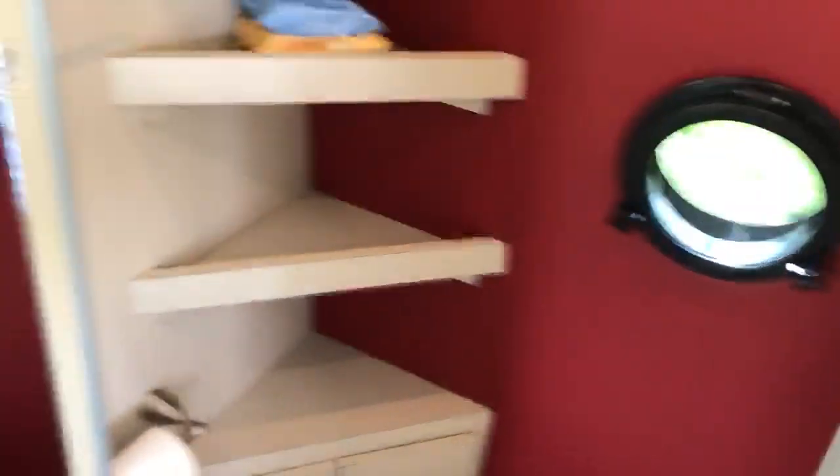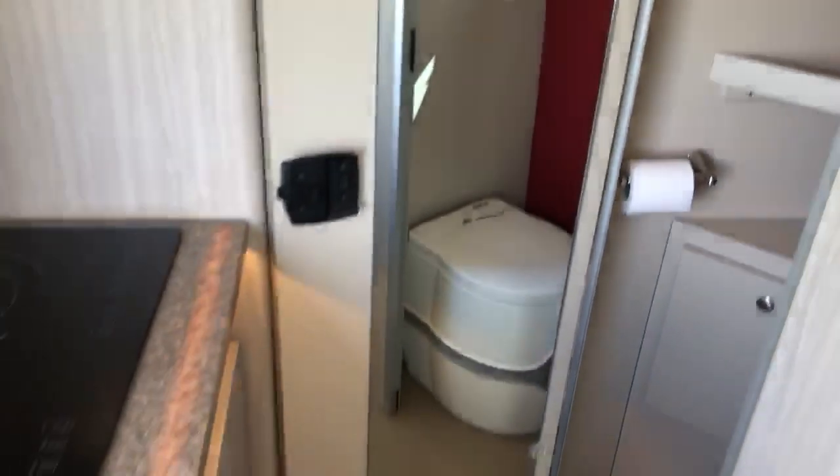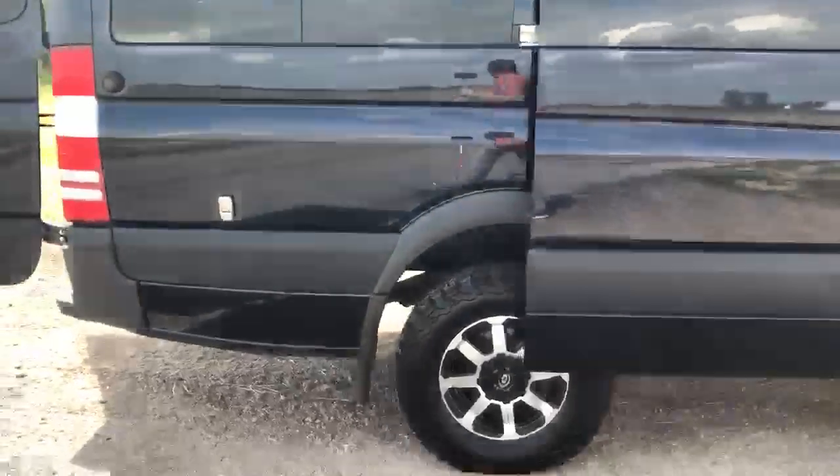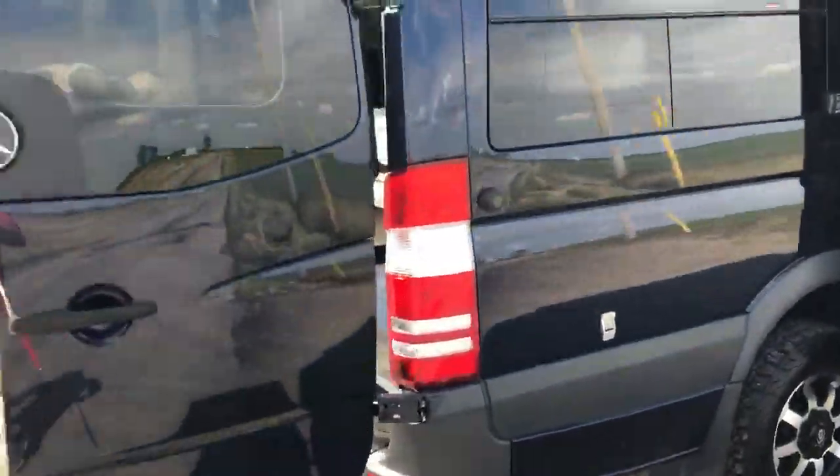We got a bathroom with a porthole window, because why not. We got toilet and storage in there. The shower is actually out the rear, so customers can string up a curtain and do an outdoor shower at the bed platform. I'll show you the rear.